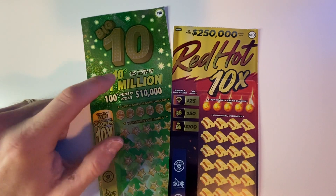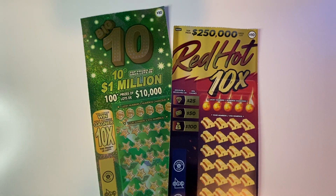So many top prizes still available — both $100,000 prizes, $150,000, and plenty of the $10,000, $5,000, and $1,000 prizes. So I'm very intrigued to see if we can find one, as there are still so many left.